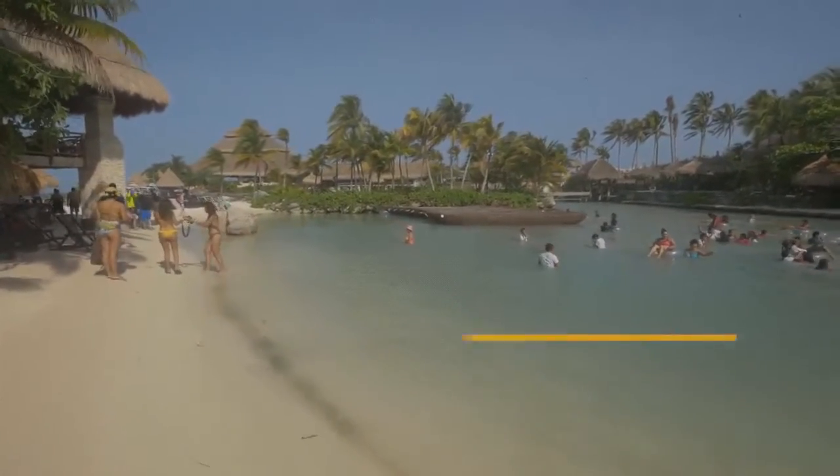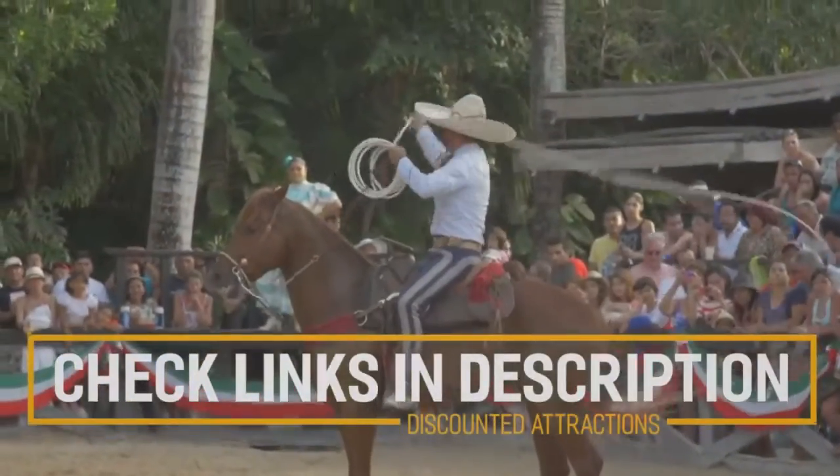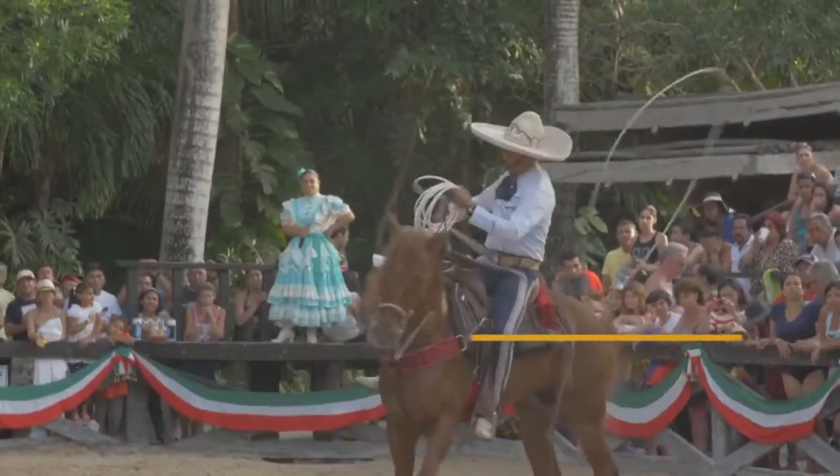Before we get into the top 10 things to do in Cancun, we've included links in the description to various discount codes and links to resources of things to do, so make sure you check those out.